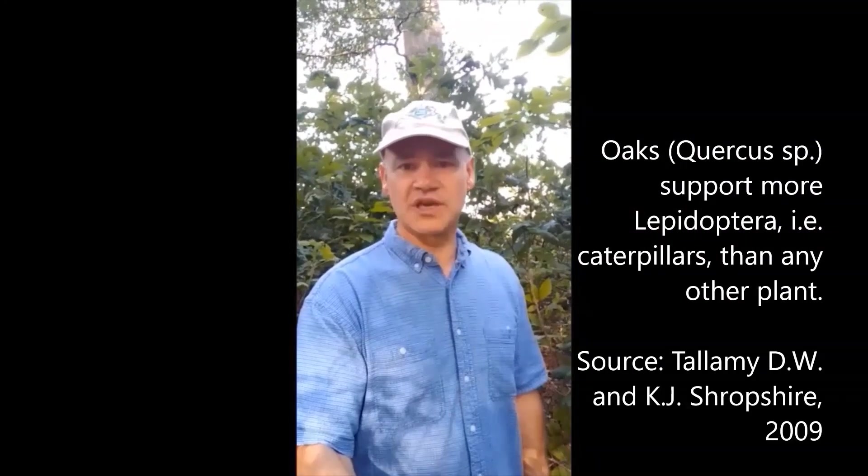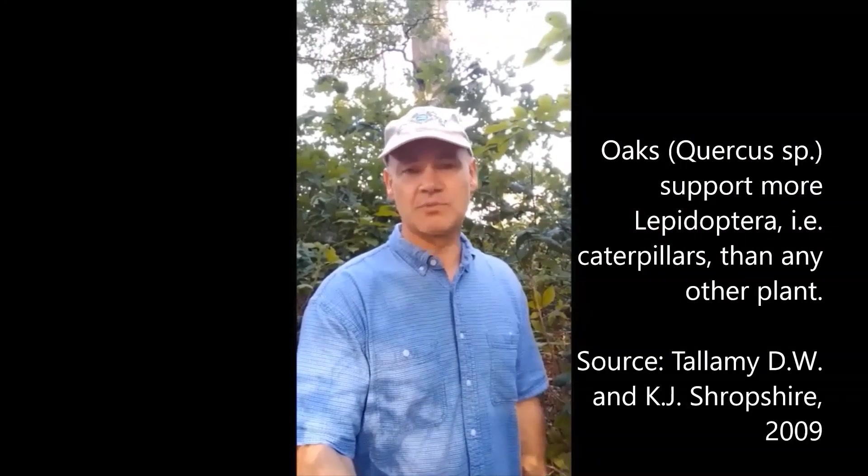So you might be wondering why oak and why it's important. It's not just about timber, though it is an important timber species. It's also a super important wildlife species. The acorns, which is the nut that oaks make, is a very important hard-mast species for many wildlife. It's also important for numerous insects, which bird species then feed on. So it's really a keystone species in our systems.